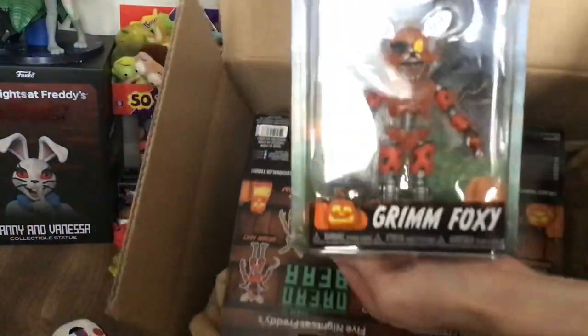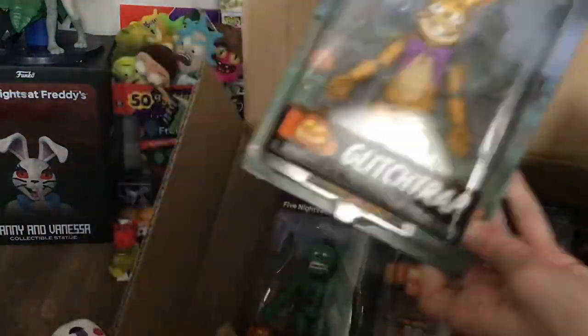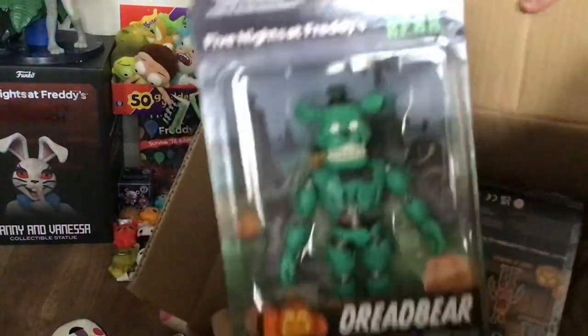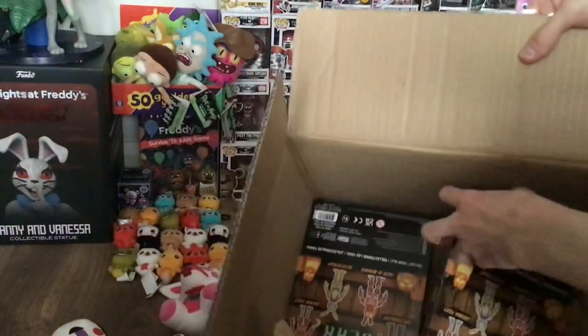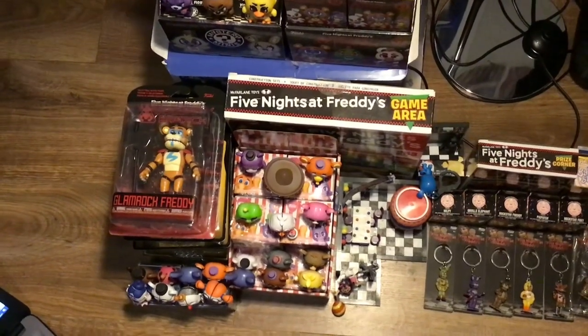So here we've got a Grim Foxy — awesome. Here we've got a Glitchtrap, it's my favorite one — that's sick. Here we've got Dreadbear. The other Dreadbear, the other Glitchtrap, and the other Grim Foxy. Alright, so let's review these brand new action figures.